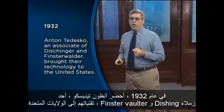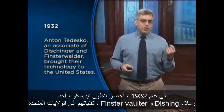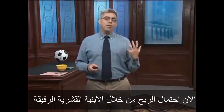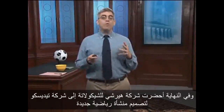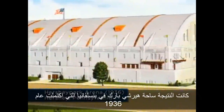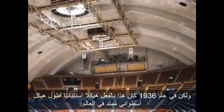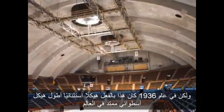In 1932, Anton Tedesco, an associate of Dschinger and Finsterwalder, brought their technology to the United States. This was the Great Depression and there wasn't a lot of large-scale commercial construction happening, yet the prospect for significant cost savings with thin shell construction eventually brought the Hershey Chocolate Company to Tedesco's firm to request a design for a new sports facility. The result was the Hershey Park Arena in Pennsylvania, completed in 1936. Today we may take this building for granted — it's a simple cylindrical shape resembling a Quonset hut — but in 1936 this was truly an extraordinary structure: the world's longest-spanning cylindrical shell.